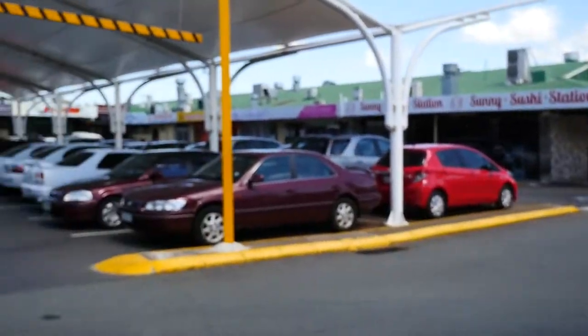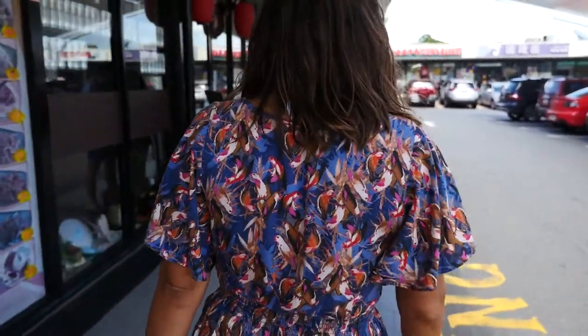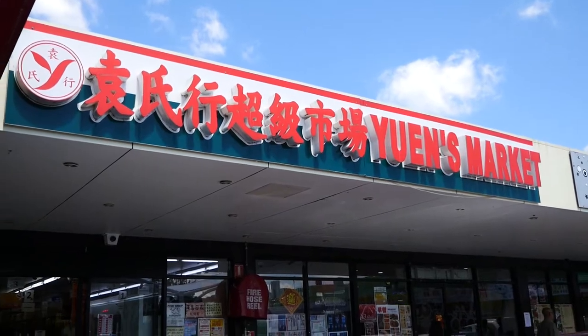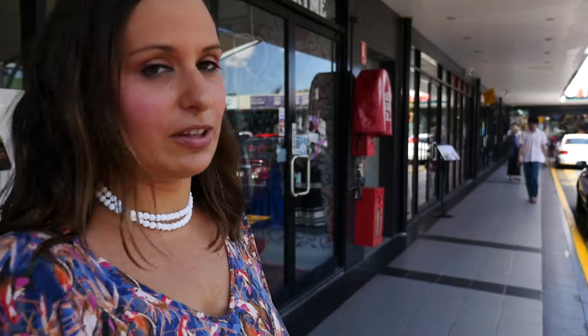First stop is going to be Jens Market. This is a really great store. If you've seen our previous video where we did an Asian grocery tour — the Chinese Emporium that we went to — that's a good example of the type of stuff you can get in Jens Market, and it's even bigger than that store. They also sell sweetened coconut condensed milk.